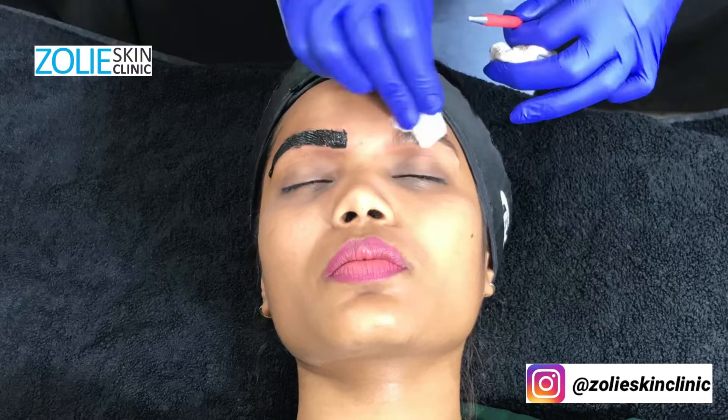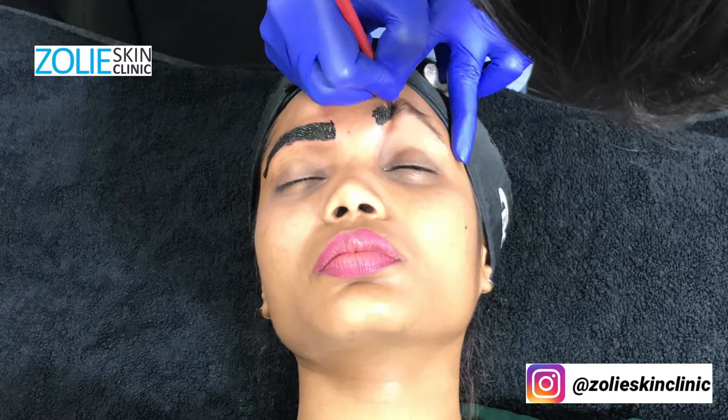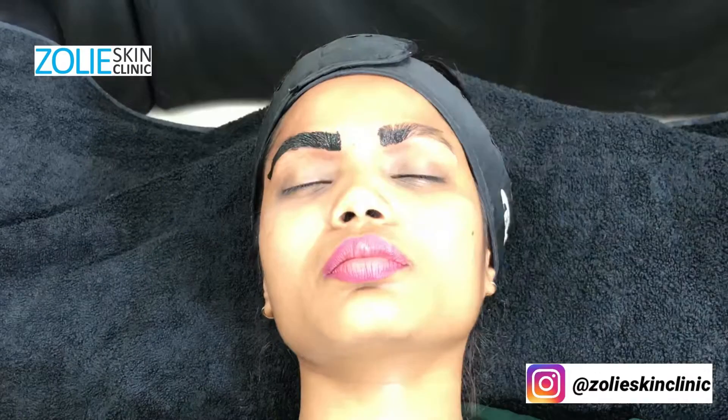Using the existing eyebrow hair pattern as a guide helps create a subtle and realistic effect. The entire process takes about 45 minutes to about an hour.